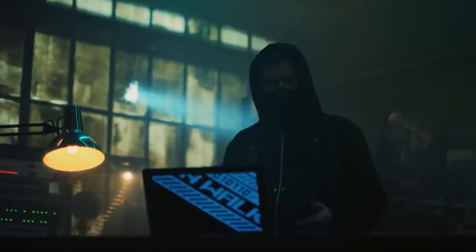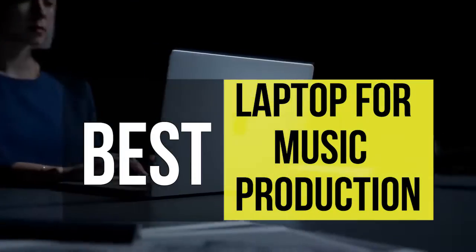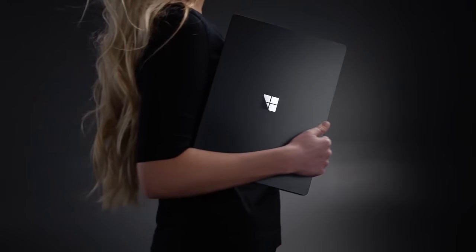Hey guys, welcome back to our YouTube channel. Hope you all are doing well. In today's video, we'll be discussing the best laptops for music production of 2022. All links to the products are given in the description below. So without further ado, let's jump straight into the video.